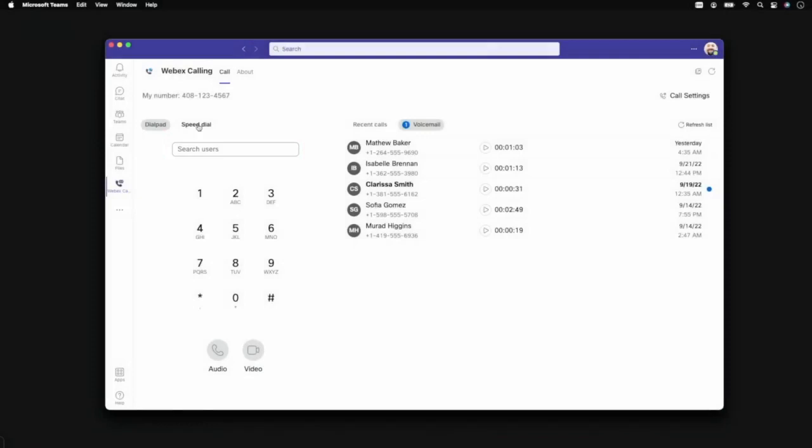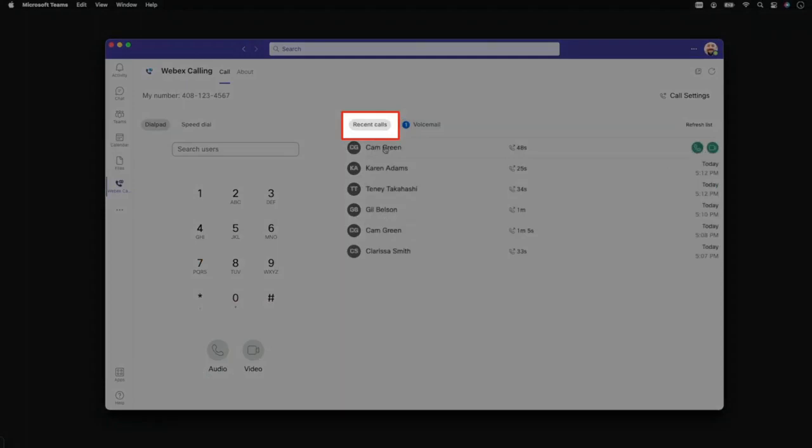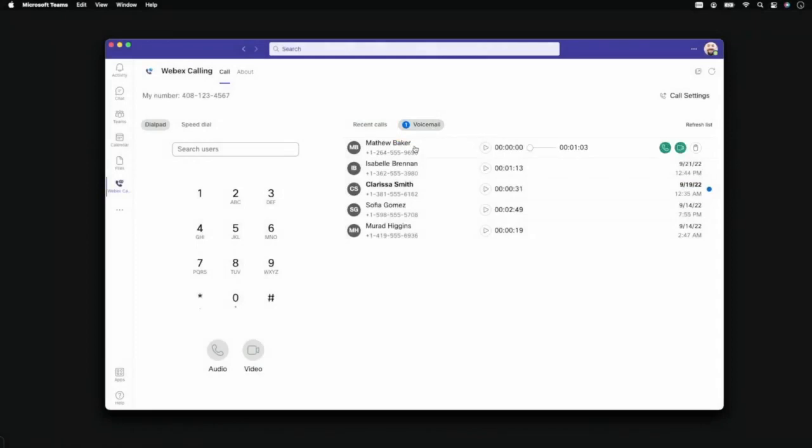Important or frequent contacts can be saved to the speed dial for easy access. The call history log allows you to return calls by clicking the phone icon. Voicemails are easily accessible, allowing you to play back messages directly within the Teams interface and return calls with voice or video.